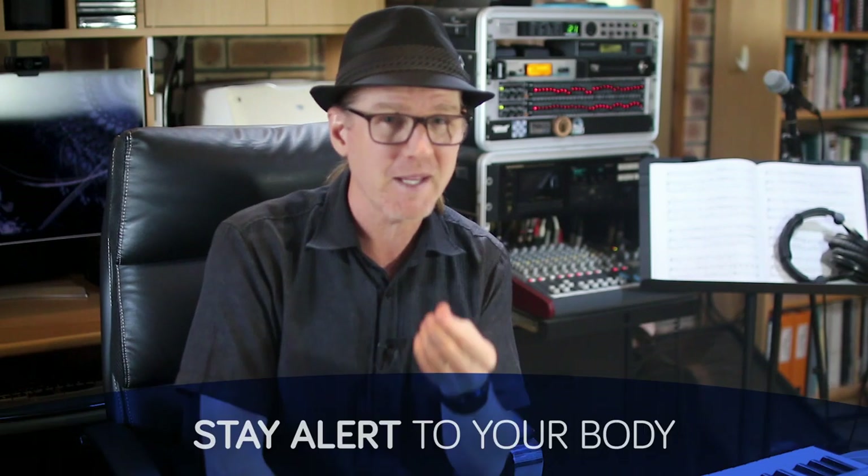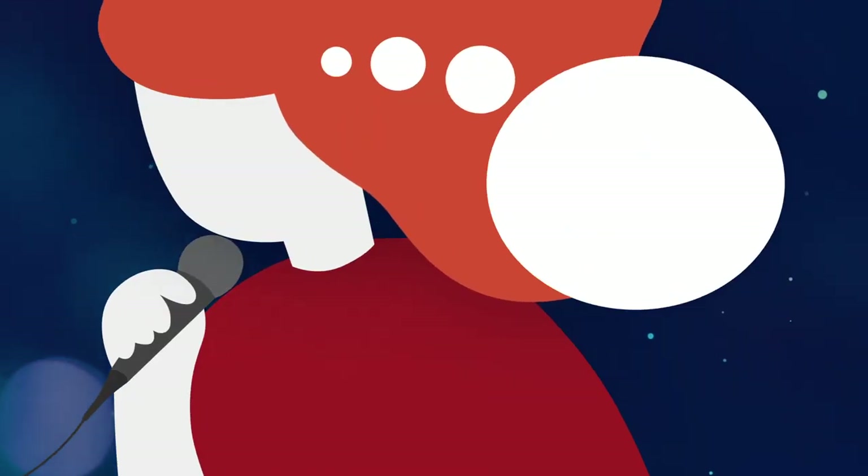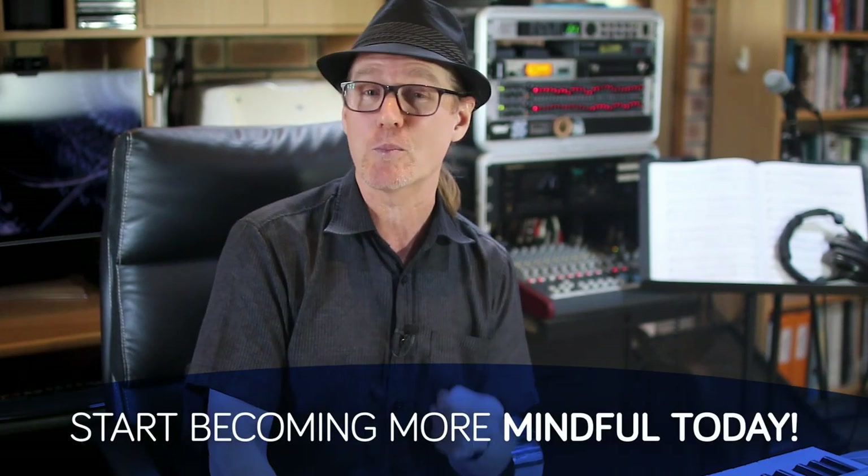This first activity gives rise to the second area we can develop in our singing, which in my experience of 20-plus years of teaching provides the singer with immediate benefit, and that is mindfulness. Many singers simply open their mouth and hope for the best. Becoming a mindful singer is about staying alert to all that your body is doing while you sing. I often encourage singers to remain present in their practice, and although mindfulness will take a lifetime to master, you can start implementing a more present state of mind today for immediate impact in your singing.